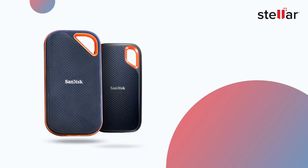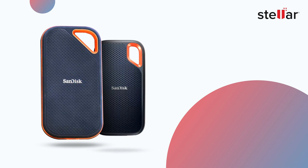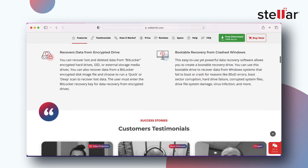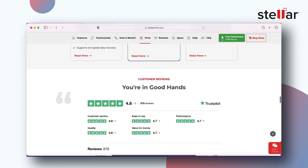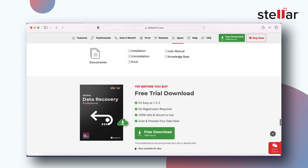If you have a SanDisk Xtreme or Xtreme Pro portable SSD that is affected by this issue, you can download a reliable recovery software — Stellar Data Recovery Professional — to get all your data back. It can easily recover data from a failed, corrupted, or crashed SSD. This software can recover all the data lost due to SanDisk Xtreme portable SSD sudden failures.